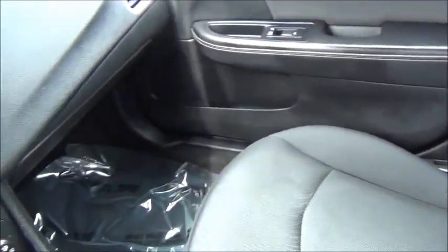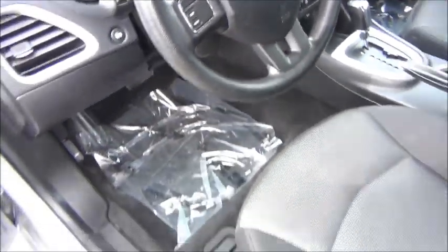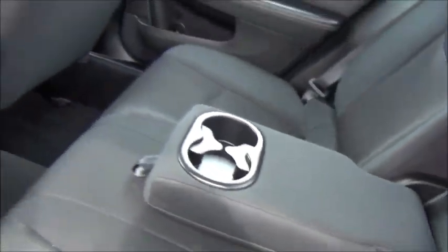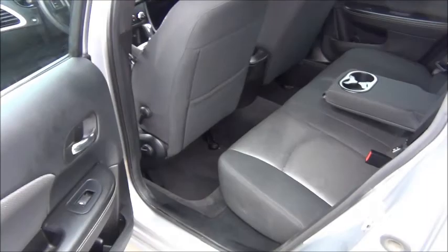Go over the interior of this car real good here — you see there's no rips, tears, burns, anything like that. Great looking car. Back seat has plenty of leg room, no stains on the carpets, and it's got the pull-down center armrest adding comfort for your rear passengers.